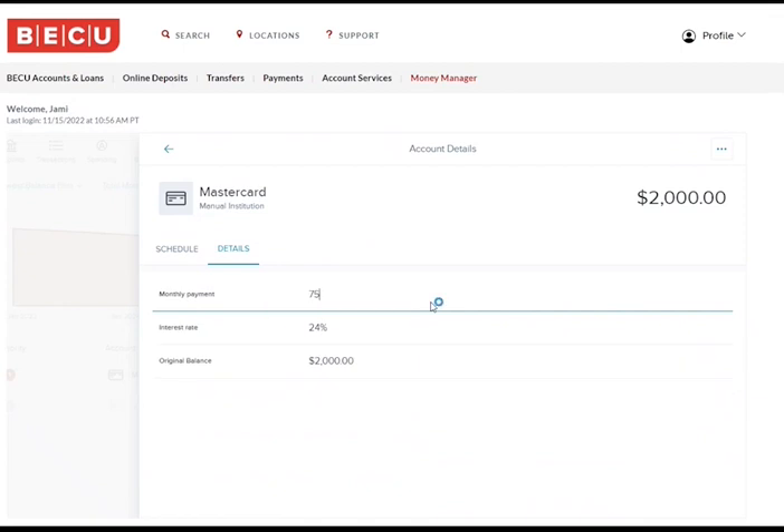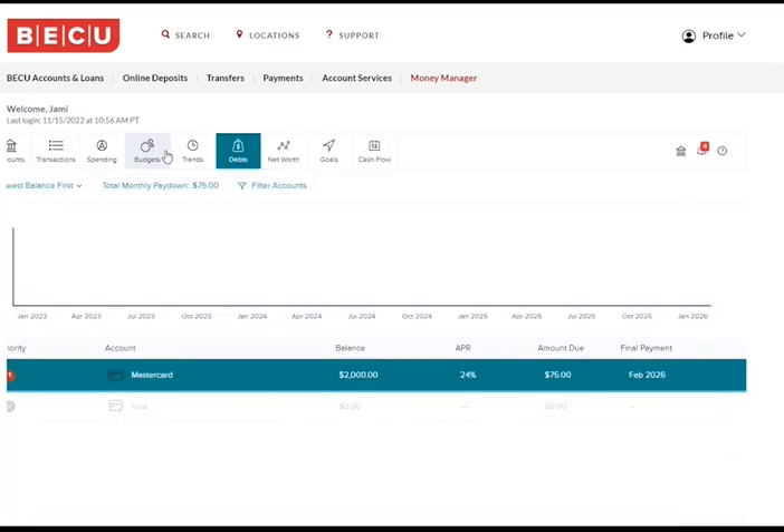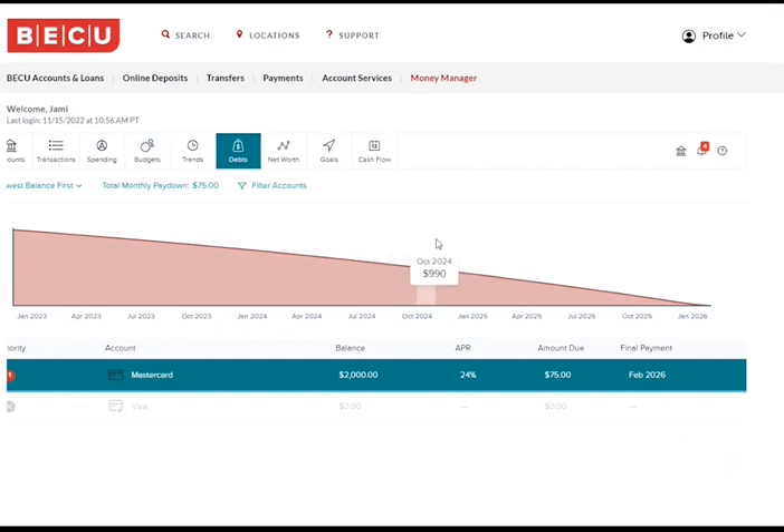Then return back to your debts tab screen. You will see that now you have this card paid off by February 2026 instead of September 2029.